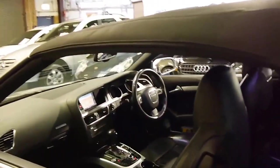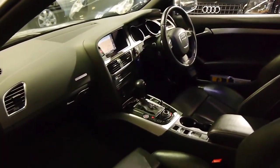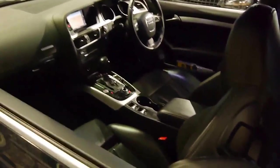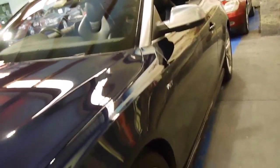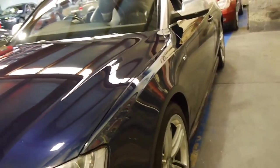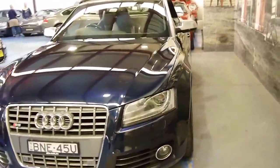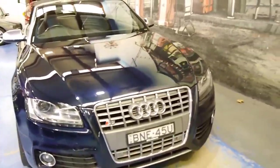It has an Audi service history from new. The electric top works beautifully. The charcoal leather interior we think is also very sensible — it's easy to keep clean and they always look a lot newer. As much as we love cars with cream coloured interiors, they do tend to age quite a bit faster. All the wheels are in good condition, they seem to be free from any gutter rash or scratches, and for a dark blue car the condition on the exterior is excellent also. It's a car which has been garaged.